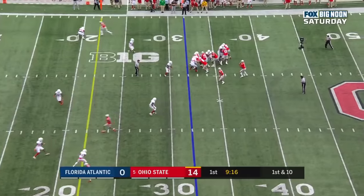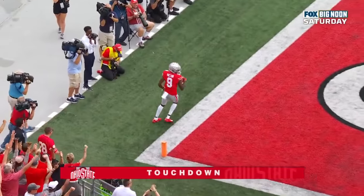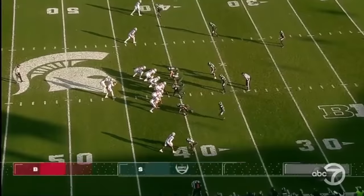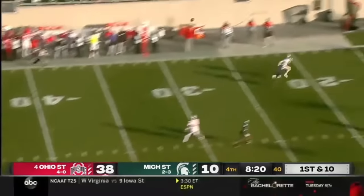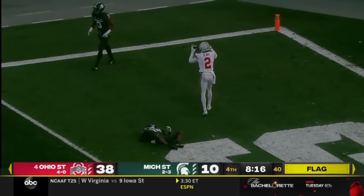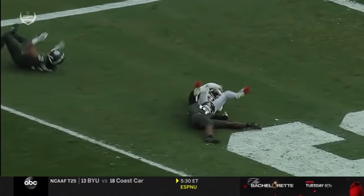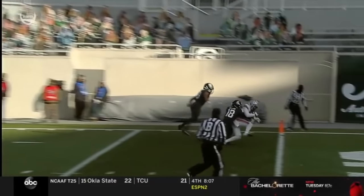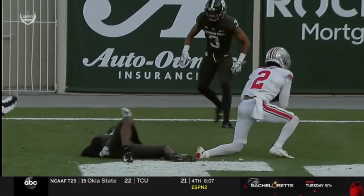First down at the Florida Atlantic 32. Fields lets it fly — touchdown, Ohio State. Benjamin Victor, 32 yards. Last four could end up in the college football playoffs. Justin Fields goes back to work. First and 10 off play action — he's going to take a shot down the sideline. Drops it in with a flag down. Olave's got a touchdown. Personal foul — illegal hands to the face, defense number 29. The result of the play is a touchdown.